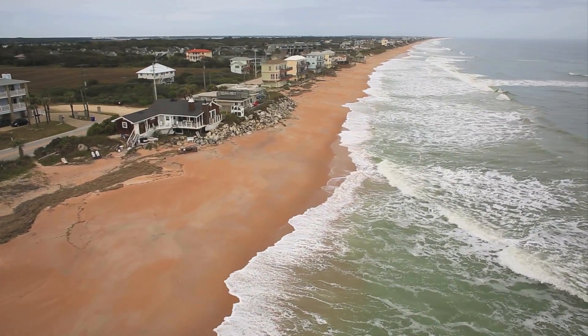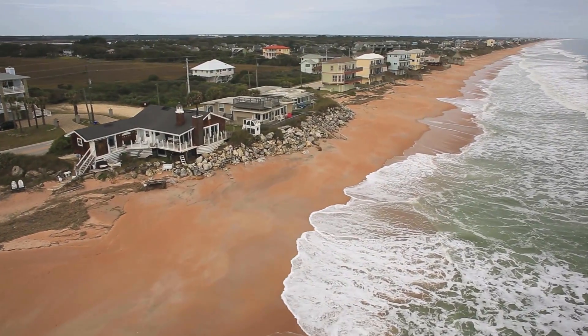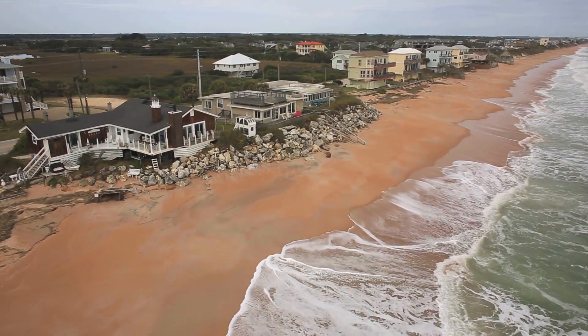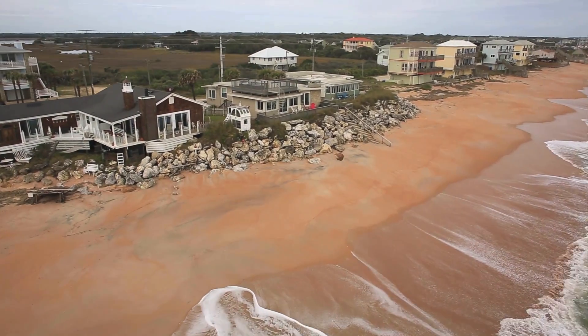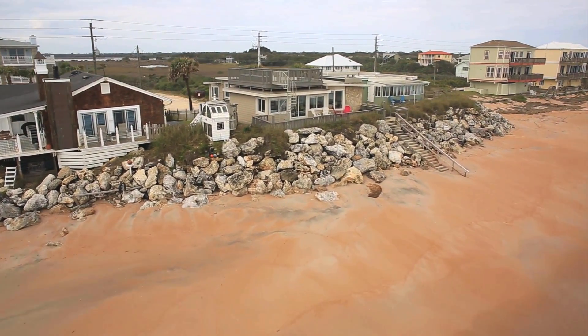With a vibrant rental history, this coastal retreat offers plenty of flexibility in how you wish to use it. Take stock, see and feel the waves crashing as the oceanfront lifestyle comes alive.